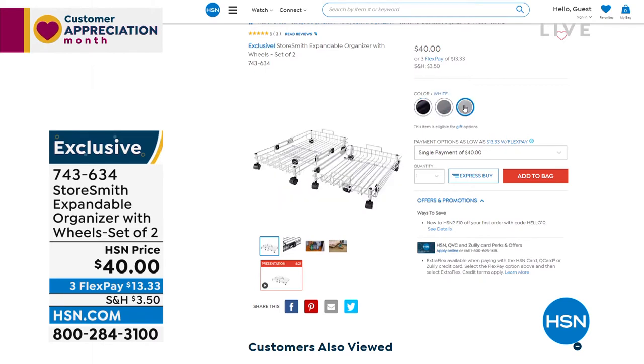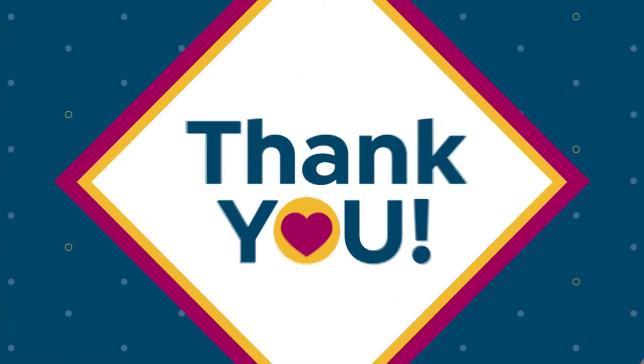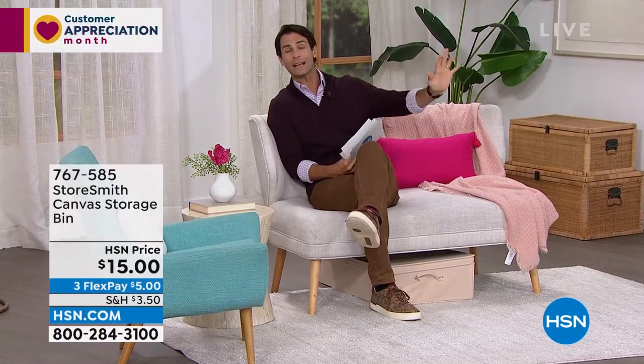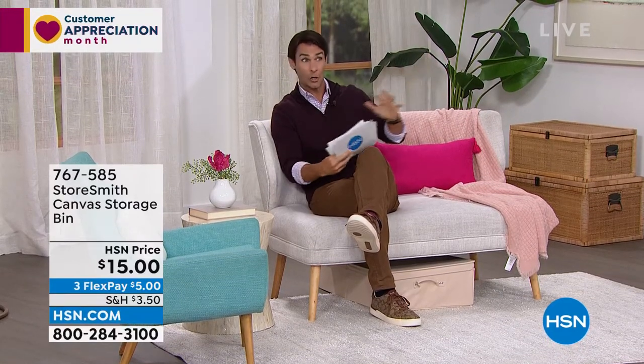You're asking why all these prices are so low today. We just got at our warehouse all those items we had been waiting on the last couple of months due to shipping issues — we just got them all at the same time. So we're trying to move them out, and we've deeply discounted a lot of these items. This entire hour is all about storage.